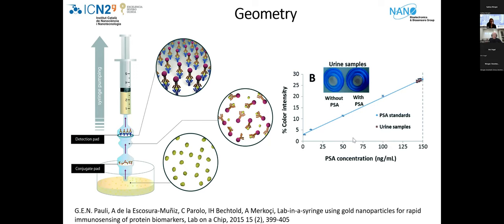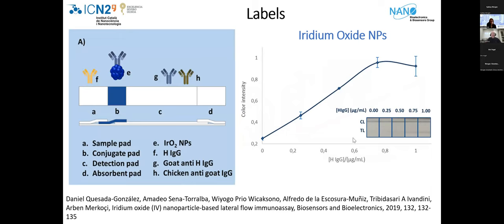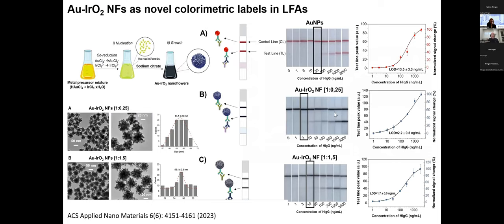Using different kinds of labels — we also used iridium oxide nanoparticles. Instead of the red-purple color of gold nanoparticles, these give a more intense blue color, increasing the range of response. We call these 'flowers of iridium' — iridium oxides connected to gold nanoparticles. You can see clearly the difference between gold nanoparticle-based lateral flow and iridium oxide-based lateral flow: the range of response is improved thanks to the use of this label.